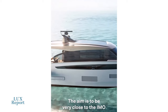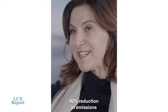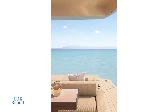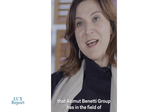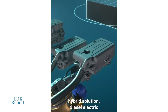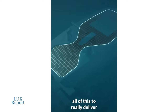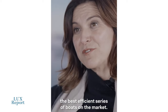The aim is to be very close to the IMO 40% reduction in emissions, which is foreseen by 2030, much before that date. How? With all the experience and know-how that Azimut Benetti Group has in the field of hybrid solution, diesel electric, carbon fibre, systems on board, solar panels — all of this to really deliver the best efficient series boat on the market.